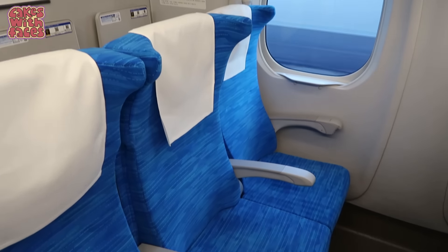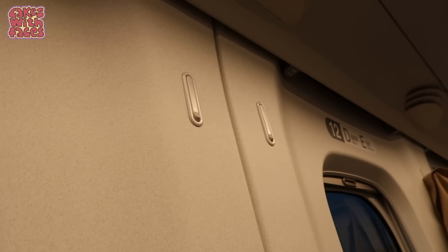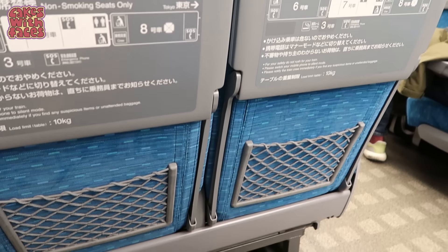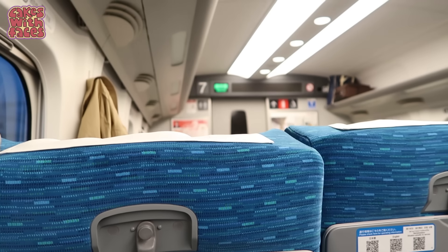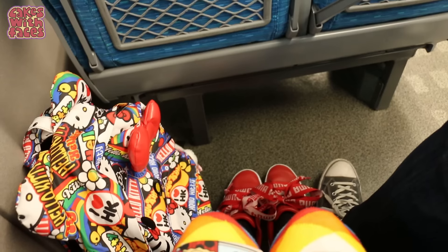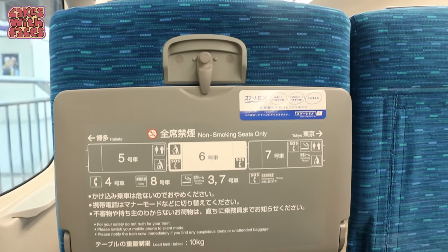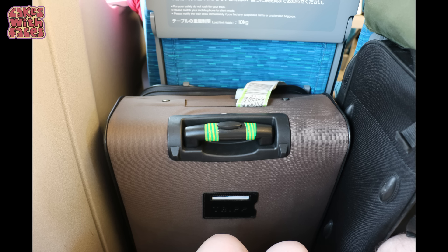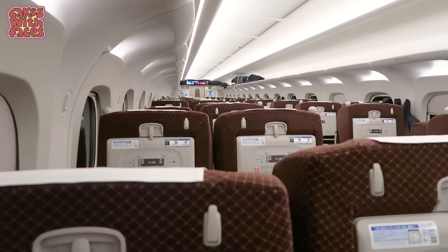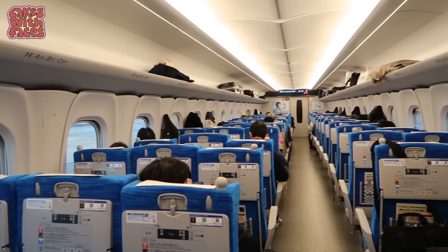In the standard car, the seats are noticeably thinner and less plush than the green car, but it is still comfortable. They do recline, but not quite as much. You get a fold-down table and there are hooks for your coat, but there's no light or seat warmer. The whole carriage looks more modern but it's less plush, and there are no carpets. The standard car has less leg room, but it's still a good amount and more than pretty much any other train I've been on. There is enough space to put a suitcase in front of your knees, unless you are a lot taller. In the green car there are 4 seats in a row — 2 and 2 — and in the standard car there are 5 — 3 and 2.